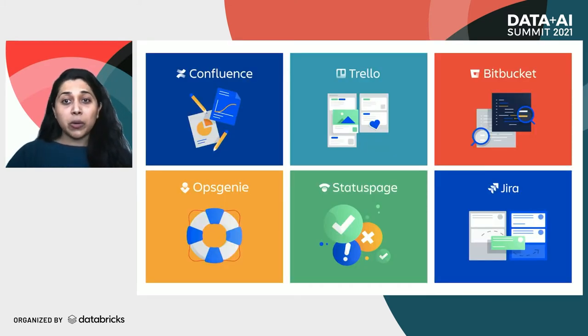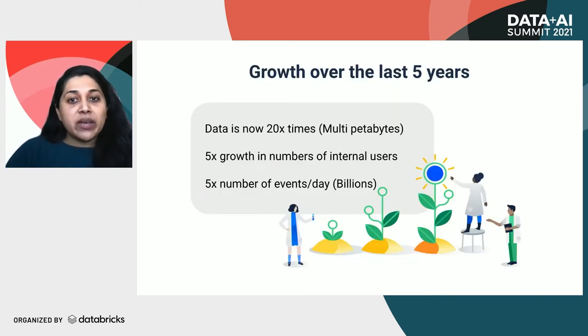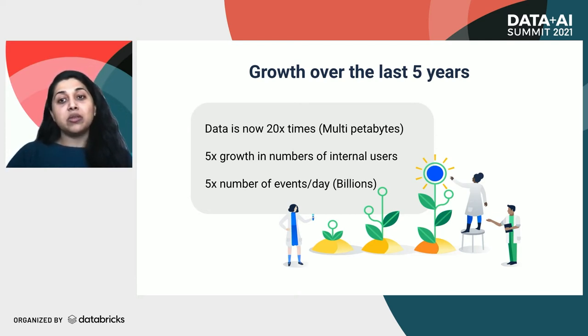For folks who don't know about Atlassian, we believe that teams can change the world, and it is our mission to unleash the potential in every single team. Our products, some of which you see on the screen, help teams organize, discuss, and complete their work. Over the last five years, we've seen rapid growth in terms of data and also in terms of users accessing it for insights. Today, we operate on a multi-petabyte scale.